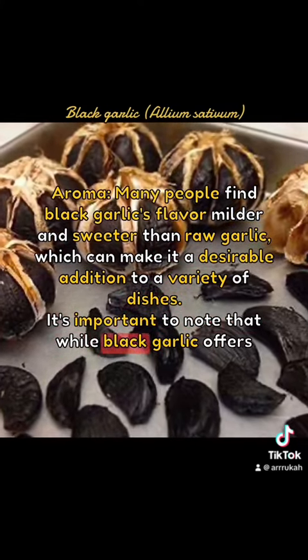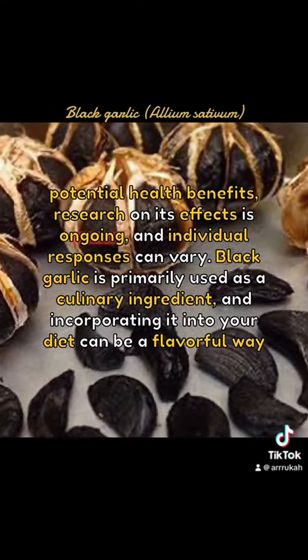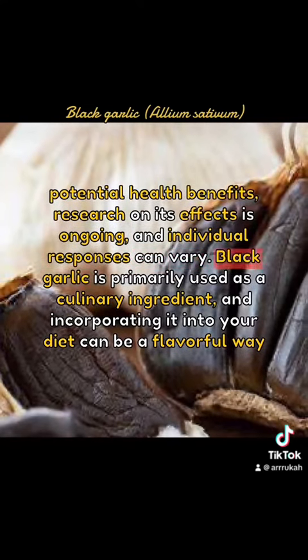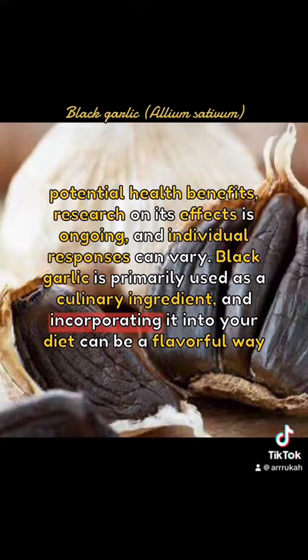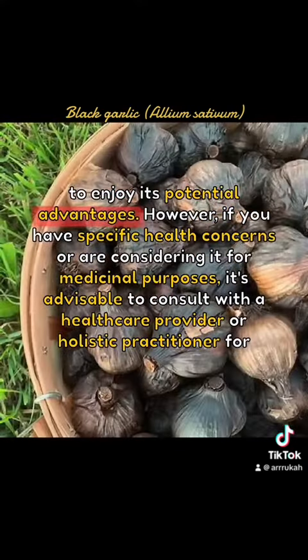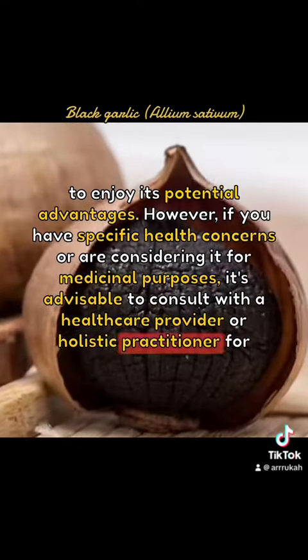It's important to note that while black garlic offers potential health benefits, research on its effects is ongoing, and individual responses can vary. Black garlic is primarily used as a culinary ingredient, and incorporating it into your diet can be a flavorful way to enjoy its potential advantages. However, if you have specific health concerns or are considering it for medicinal purposes, it's advisable to consult with a healthcare provider or holistic practitioner for personalized guidance.